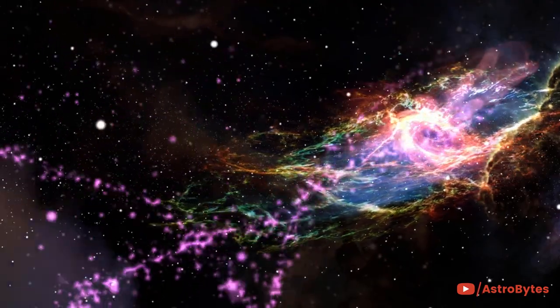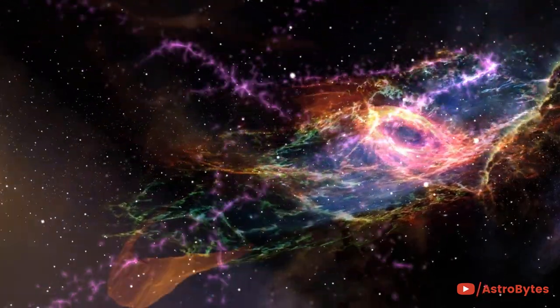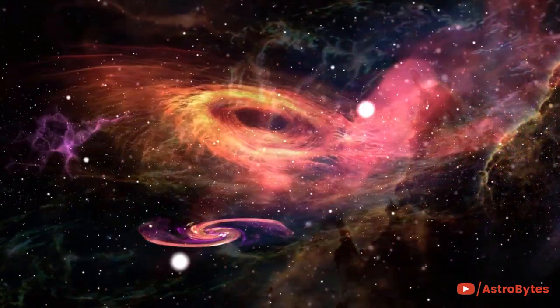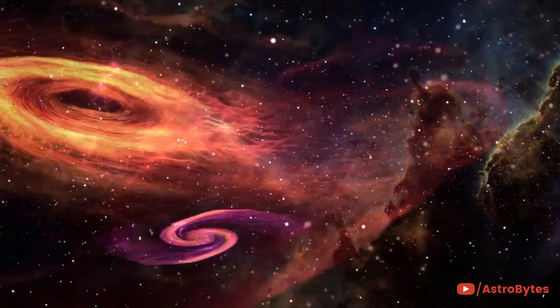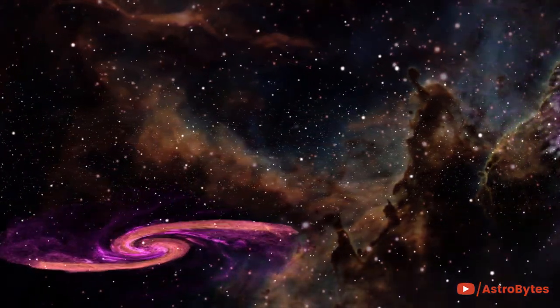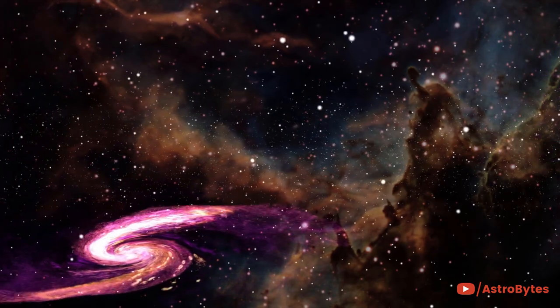Since it's outside Earth's murky atmosphere, the Hubble Space Telescope can see farther and more clearly than any astronomical instrument before. While it's reaching the end of its mission, we can never forget the wondrous sights it brought us. To celebrate Hubble's quarter-century in space, we've assembled our 25 favorite images.